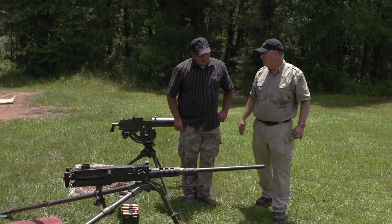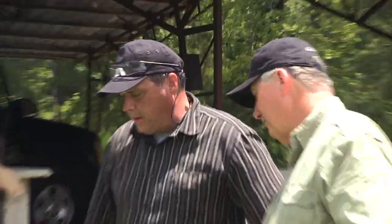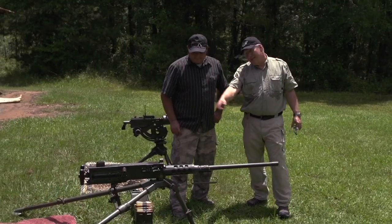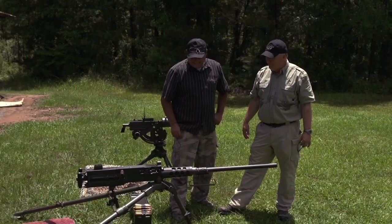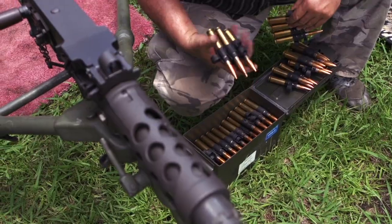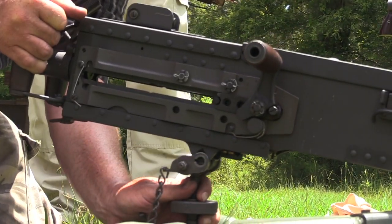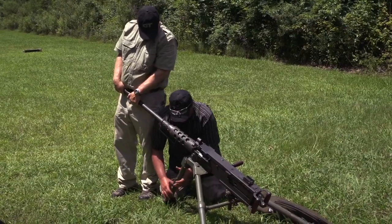What do they call it — the Ma Deuce? Ma Deuce — the M2 .50 caliber Browning heavy machine gun. And I do mean heavy. I helped you pull this thing out — it is heavy. Those are some strong fellows moving that around. .50 caliber BMG — Browning machine gun cartridge. Big cartridge. This has to be on a tripod because it's way too heavy. This is not exactly a concealed carry weapon.